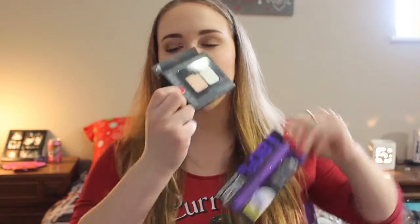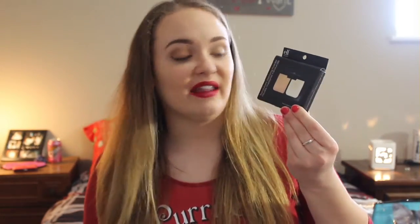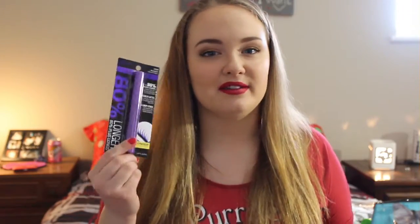My mother also got me more makeup. She got me the Elf palette but she also got me the Elf translucent powder. If you've been following my channel, you know this is my absolute favorite face powder ever — the best one I've ever used. It's amazing and cruelty free. I use it every day, so thank God she got me another one because I'm almost out of the one I bought a few months ago. She also got me a new Wet n' Wild mascara, which is also cruelty free — haven't had the chance to try it yet, but maybe I'll review it in another video.